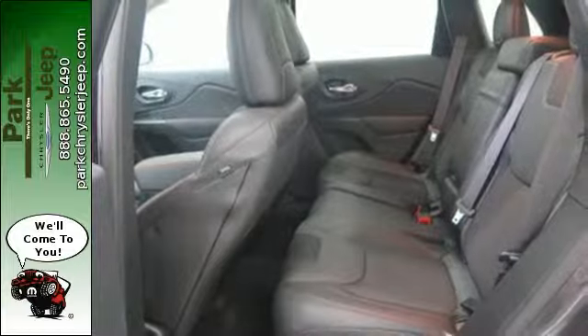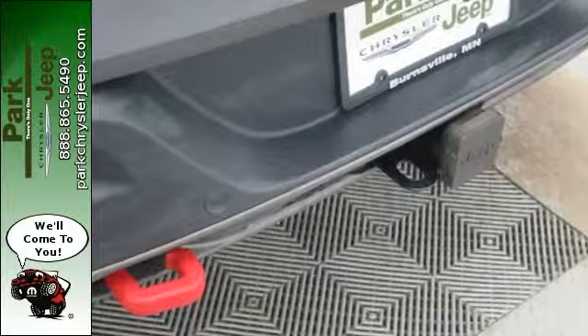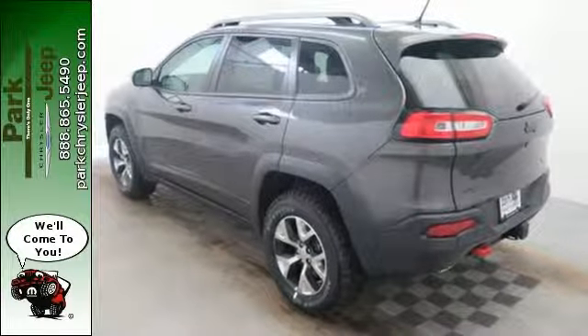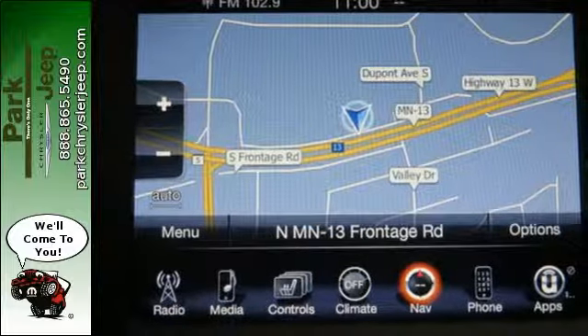All-speed traction control, a tire pressure monitor, and LED daytime running lamps and tail lamps are always on the lookout. Bluetooth with voice command and U-Connect with the touchscreen display brings sophistication, no matter how rugged it gets.